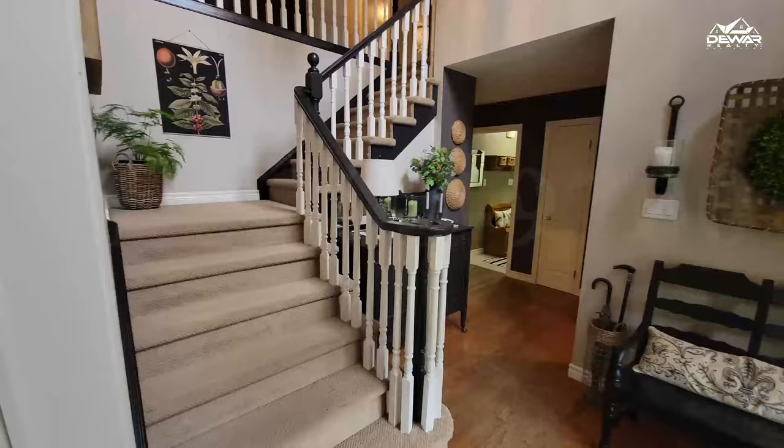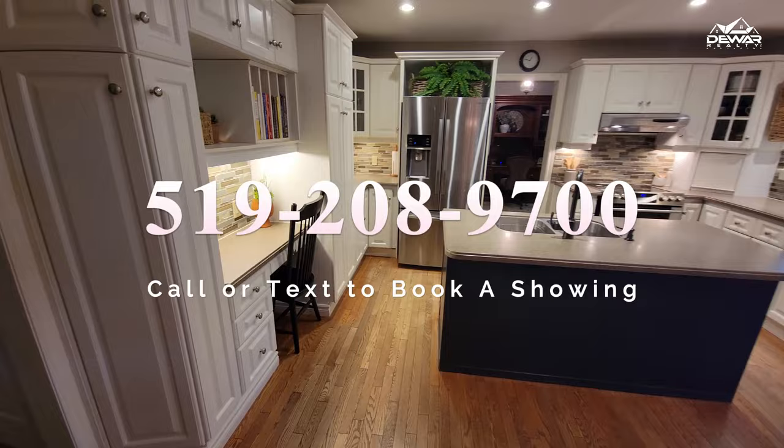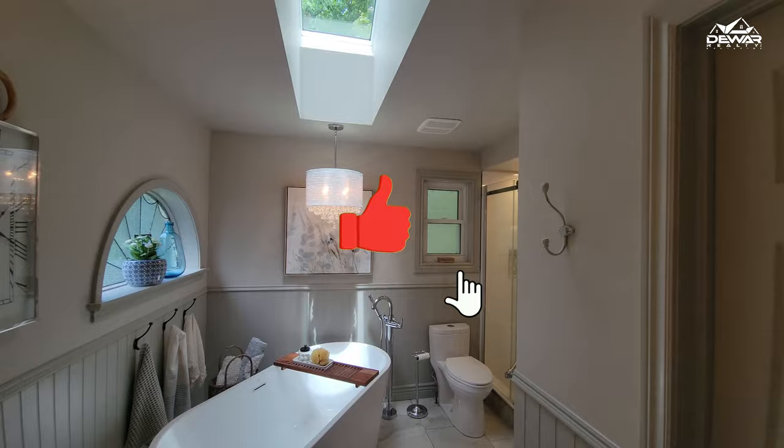Thanks for joining me today. This home has just hit the market. If you'd like to see this home in person, please call your realtor or get in touch with us directly. And don't keep this home a secret — remember to like and share this video if you know someone that might be interested in seeing this home today.